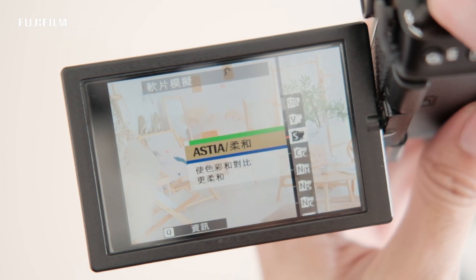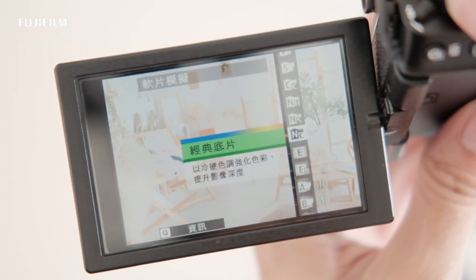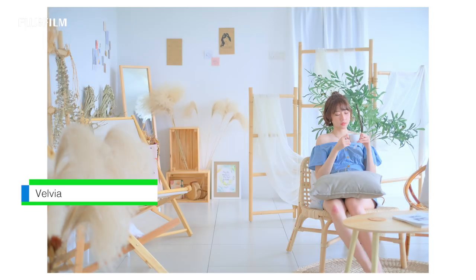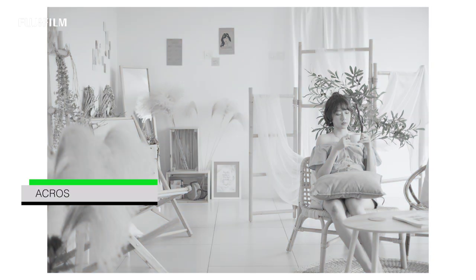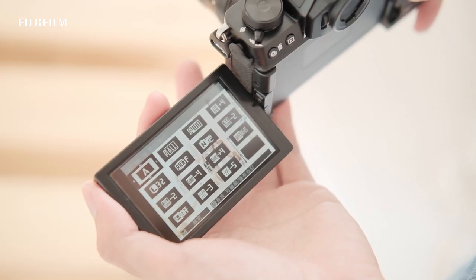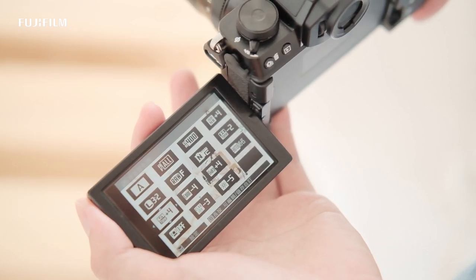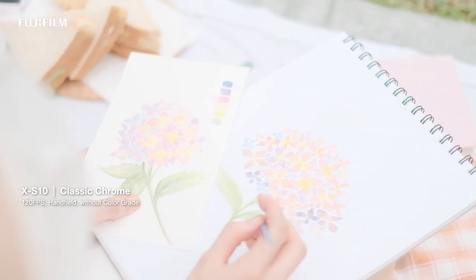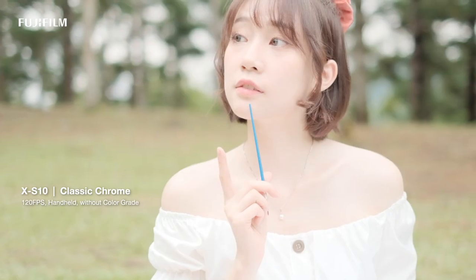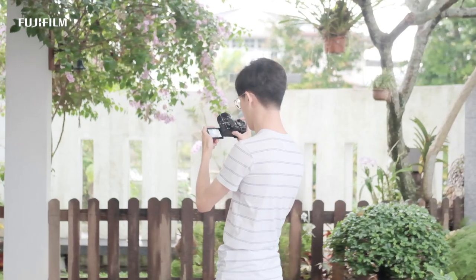I've been a film simulation addict. Fujifilm's extensive selection of film simulations is so amazing, especially Classic Chrome and Classic Negative. Not only that, just minor settings in-camera will suffice to create my own personal style — and of course the same applies to videography.